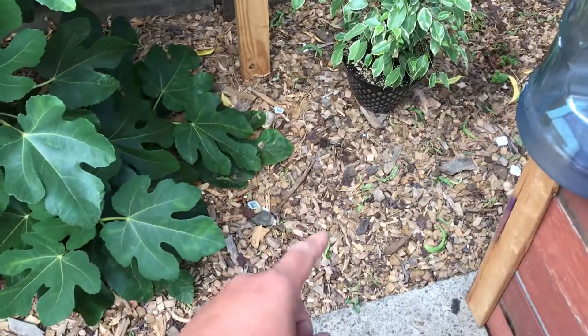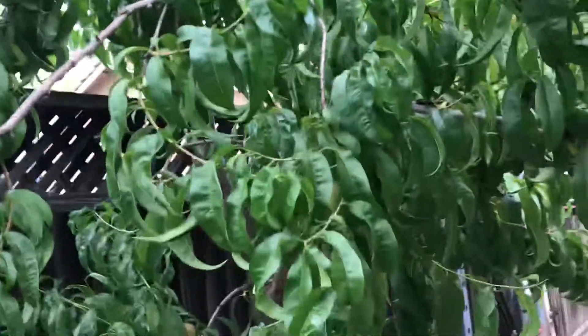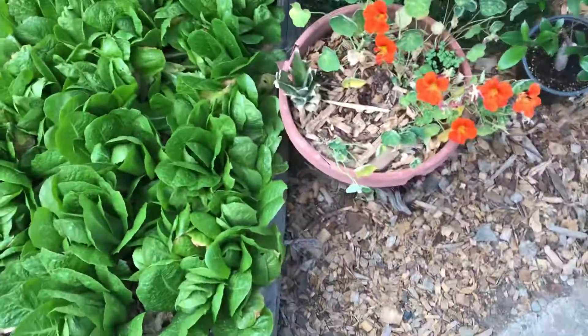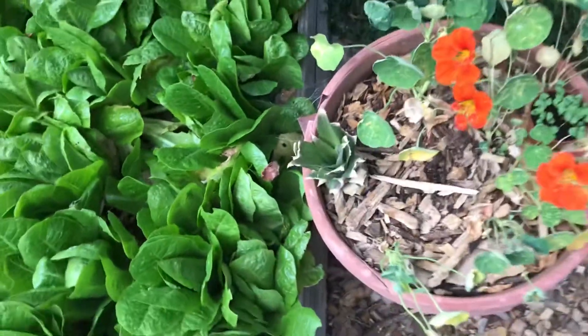I rarely water these trees since I added the wood chips and they're doing well. I've got some pineapple growing over there — let's see how that's going.